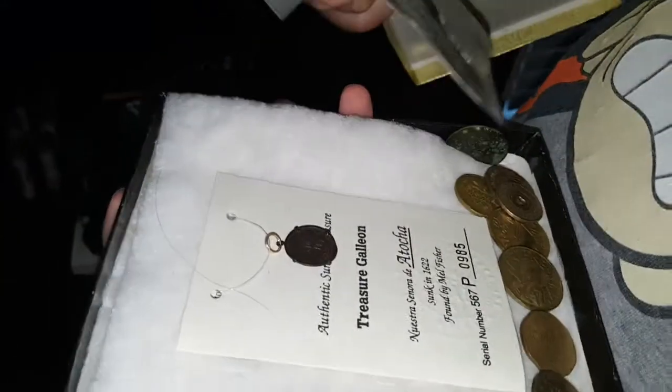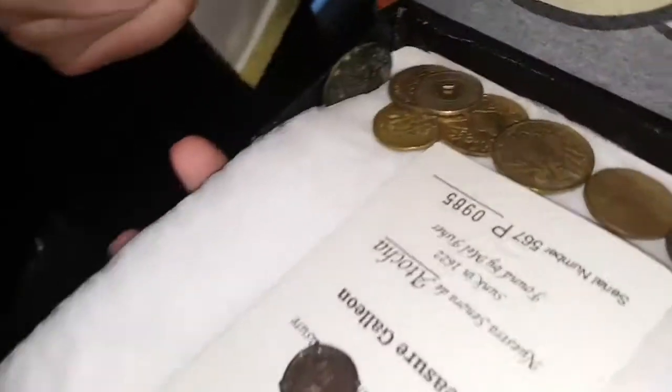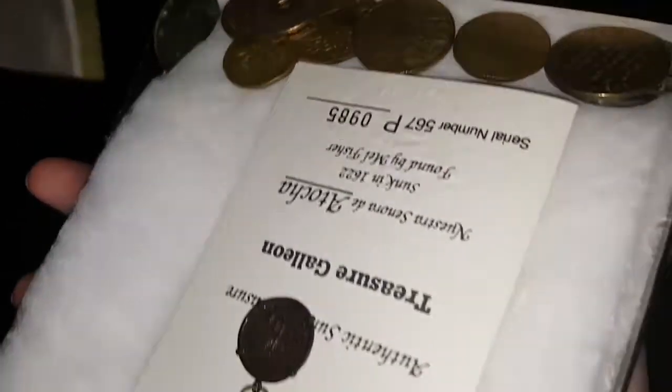Mostly Romans, etc., a piece of eight, a bunch of random Zap Zone tokens, and something from the Atocha — the shipwreck that Mel Fisher and his team found.